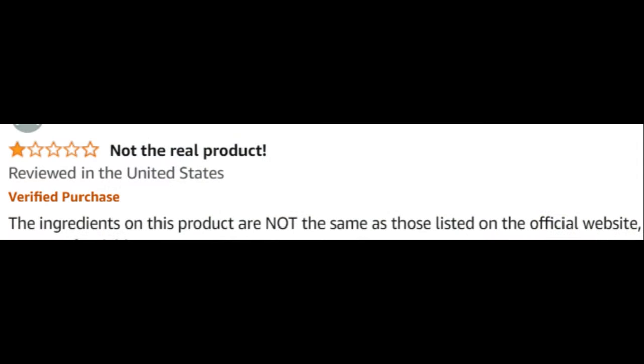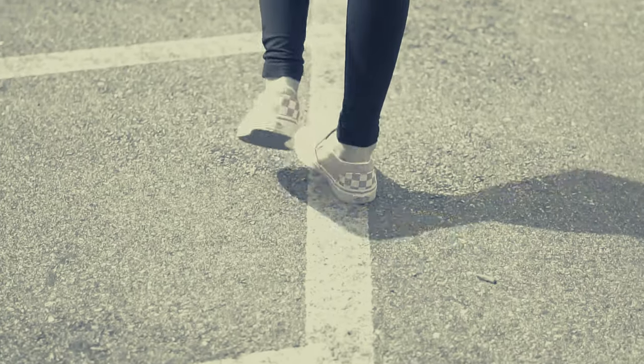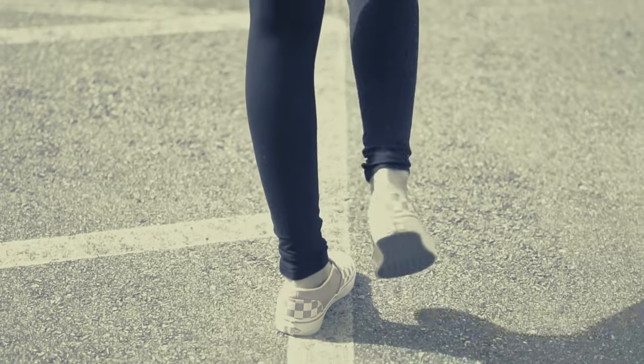Watch out for fake products on random sites. There are a lot of people selling Care Essentials on Amazon and eBay claiming to be the original, when that's not the case at all. If you want the real Care Essentials, I've put the link to where I got mine in the video description.